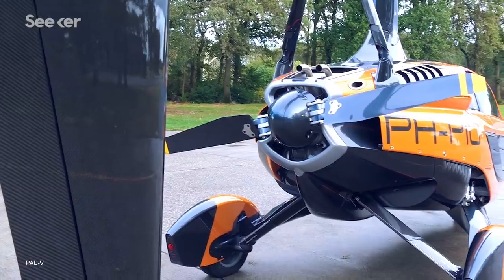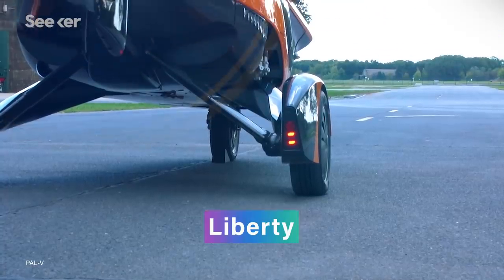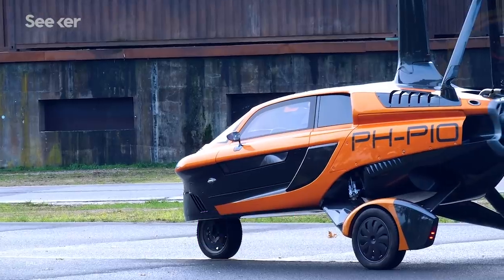That hasn't stopped some people from trying. And now one Dutch company, PAL-V, thinks their Liberty design can solve all these problems and make flying cars a practical reality — starting with the undercarriage, which PAL-V credits as their main breakthrough.